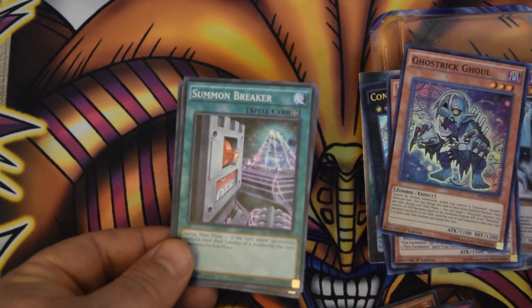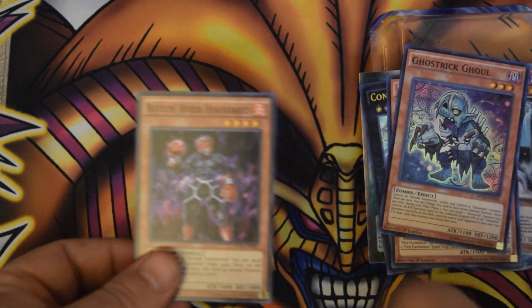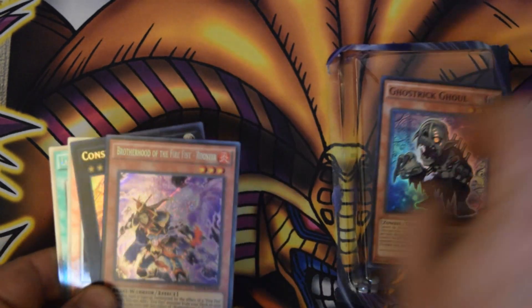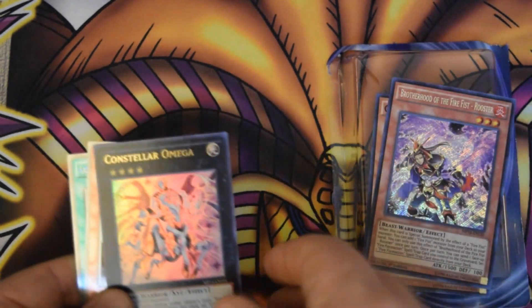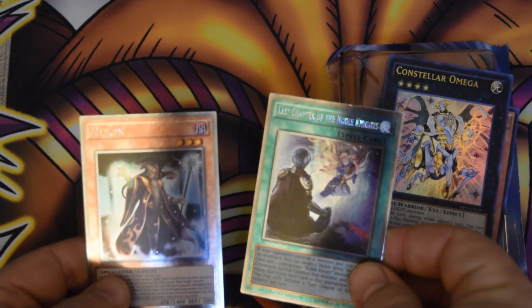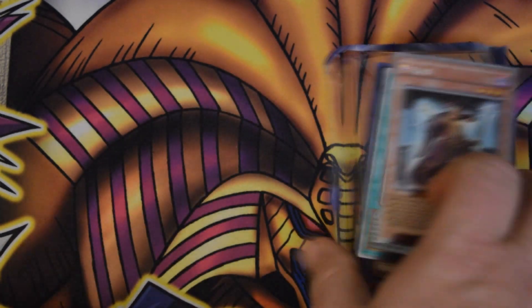Here are all the holographic cards we were able to pull: Ghost Trick Ghoul, Brotherhood of the Firefist Rooster, Constella Omega, Merlin, and Last Chapter of the Noble Knights. Pretty good.